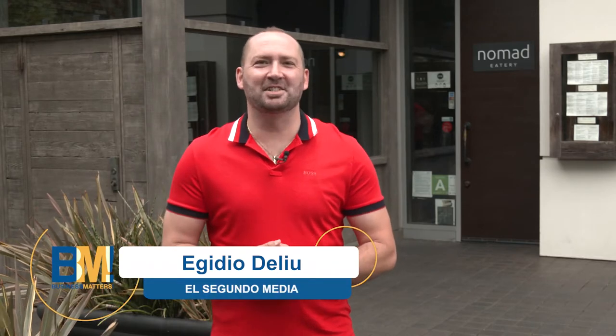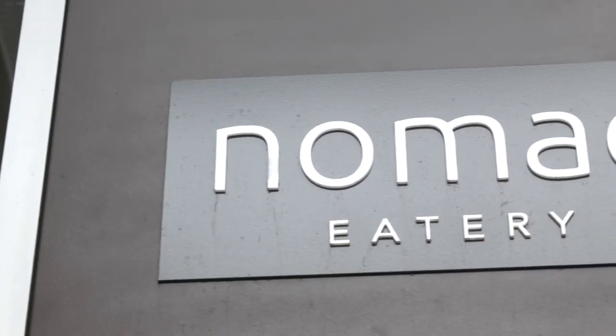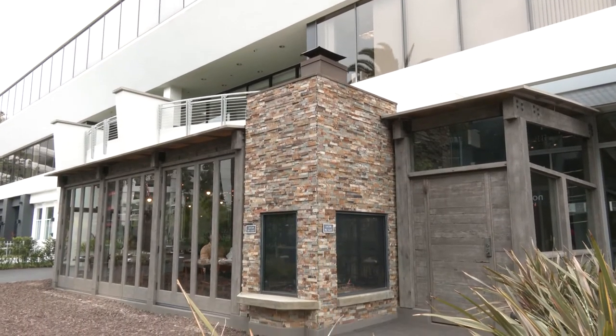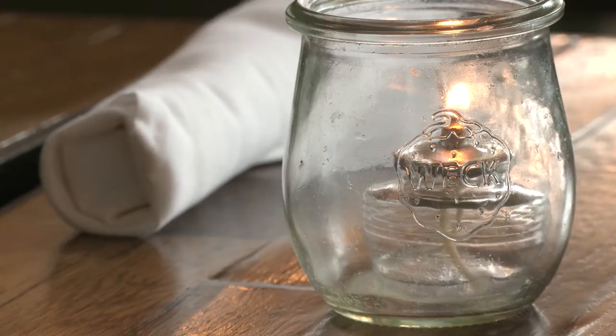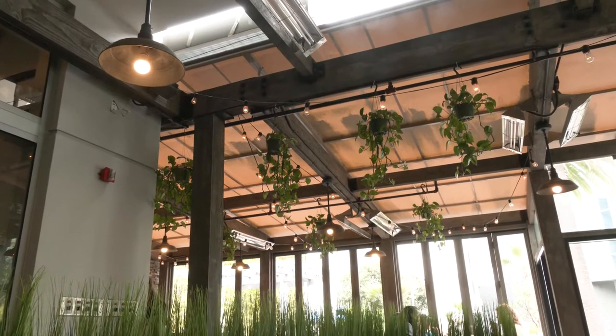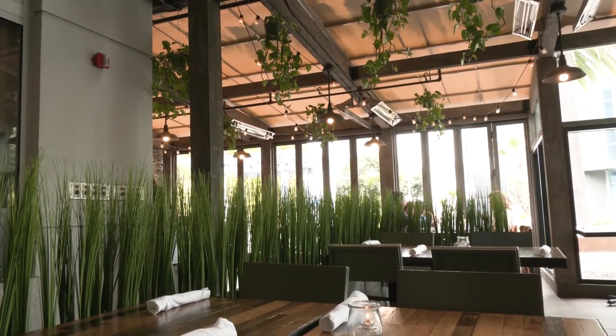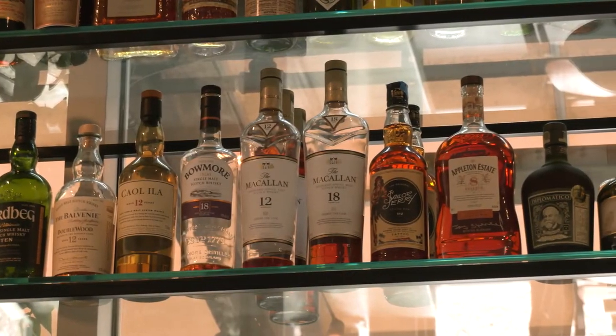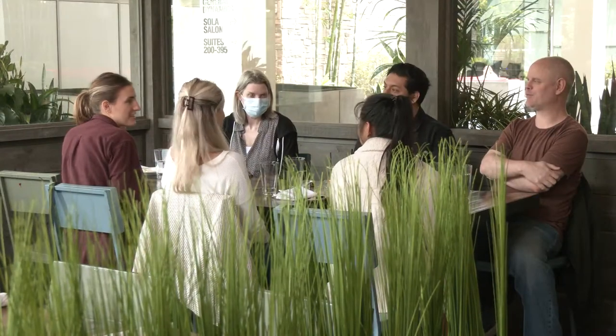A restaurant with a menu that features foods from three different parts of the world is right here in El Segundo. This is Nomad Eatery and this is Business Matters. We're with Scott, the owner and chef of Nomad Eatery here in El Segundo. Scott, thanks for having us. We've got a beautiful restaurant here. Tell us a little bit about it and the whole concept here at Nomad Eatery.